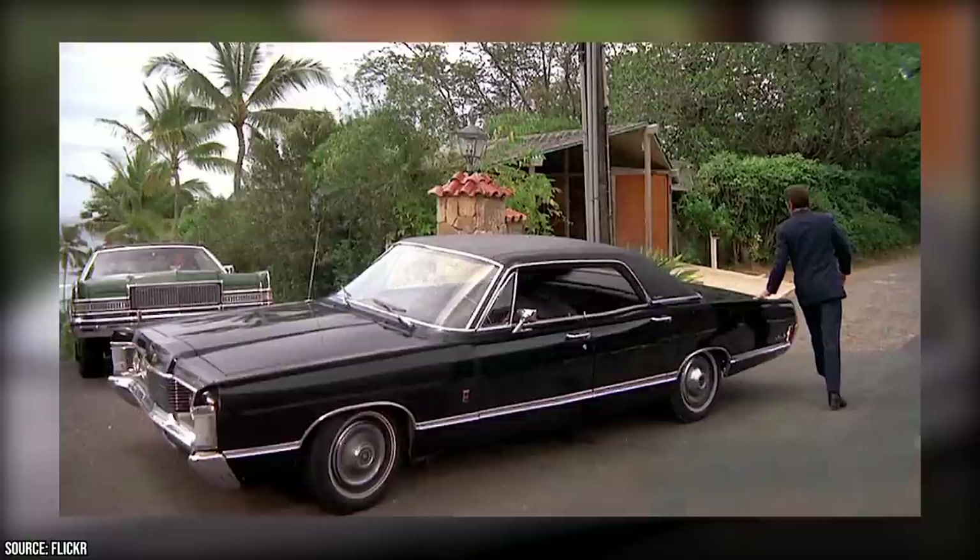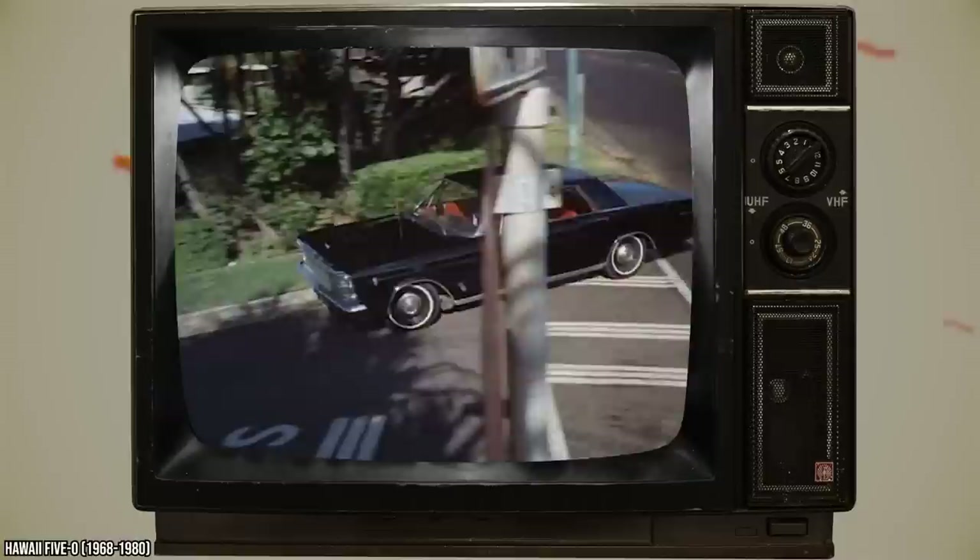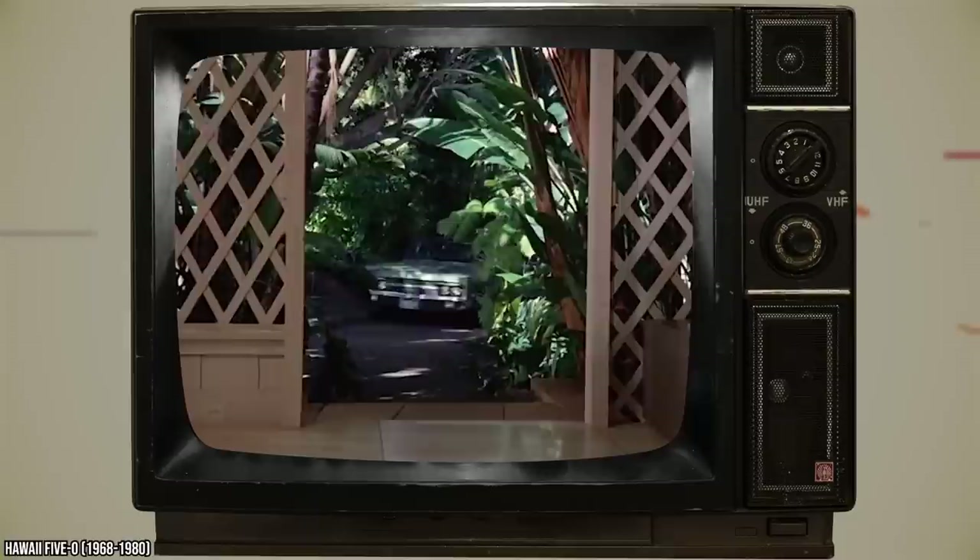But maybe only certain viewers would notice the difference. However, a car changing colors is another issue altogether. In the episode Cry Lie, Danny's car literally changes colors in the blink of an eye. It starts out black but is suddenly green in the next shot. Now that's a fast paint job.